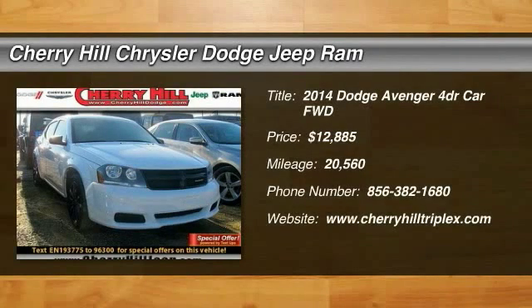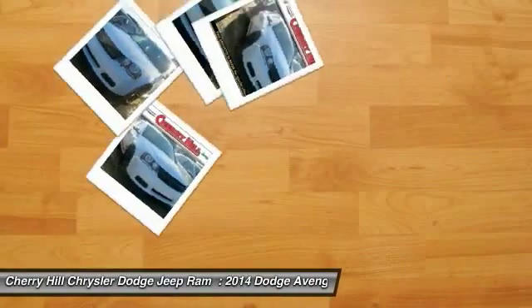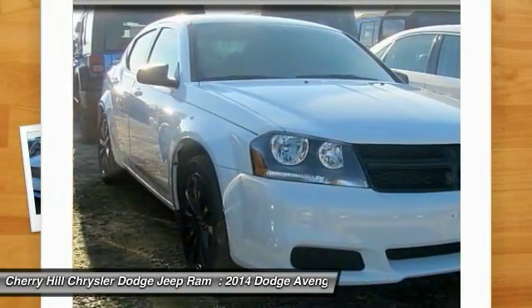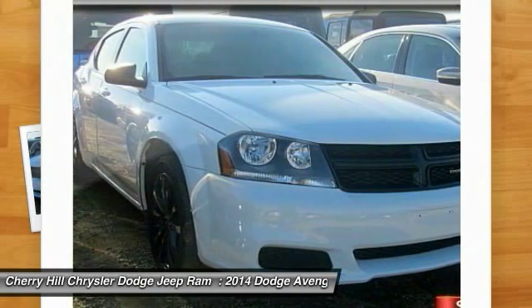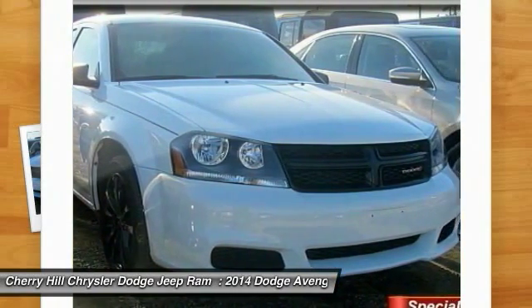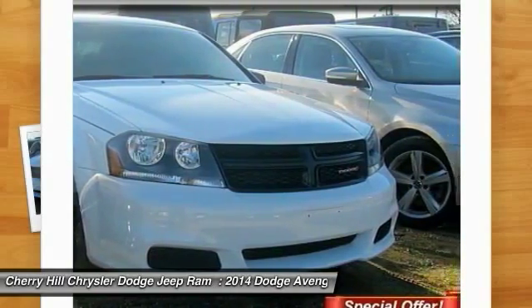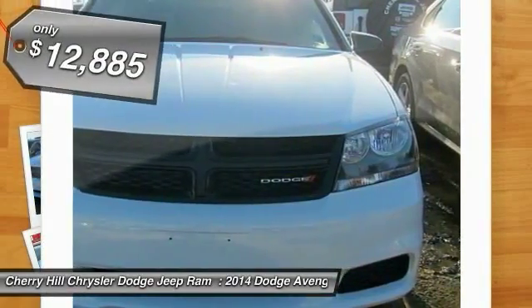The 2014 Avenger. The Avenger combines strength with fuel efficiency to ensure that its sporty looks do not deceive. Electronic stability control is designed to help you maintain control during inclement driving conditions. Surprisingly roomy — with the Avenger, you can have the sporty looking car you want and still get the storage space you need.